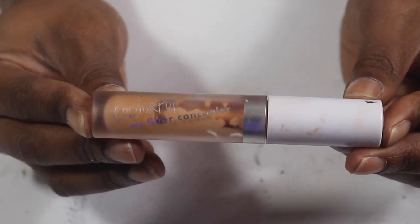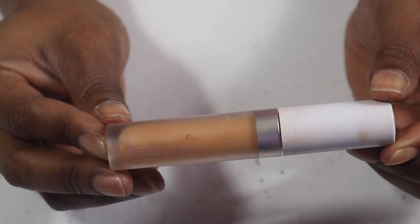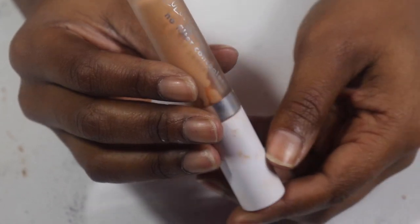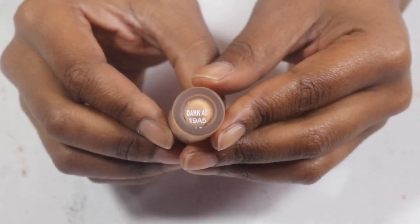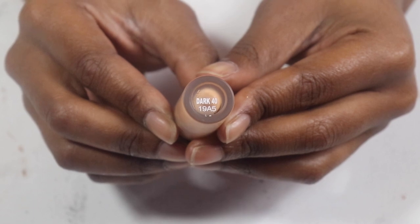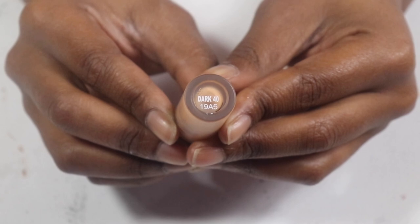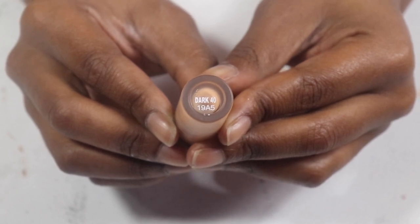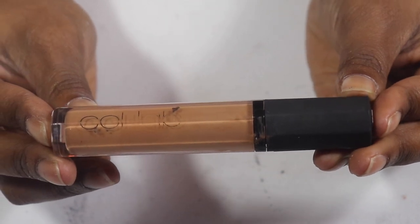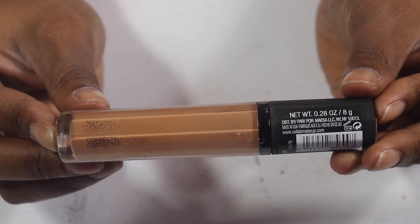My ColourPop No Filter concealer in Dark 40 — we're already damn near at the end. I've had this for about a year. I would repurchase but I think I want a different shade — it has an olive undertone, so I'll get something different.